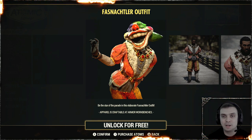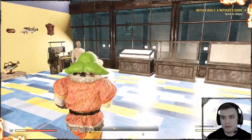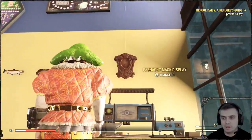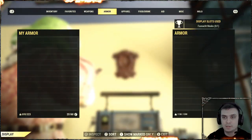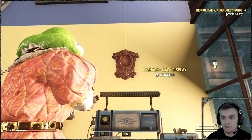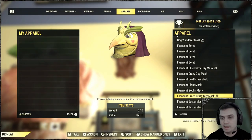So let me go ahead and claim it and show it to you. Before we get to the visual review, I'd like to point out that the mask itself — you're not able to display it on the Fashnacht mask display for some reason. I have no idea why. As you can see, I do have one mask with me right here, and you're not able to display it here.